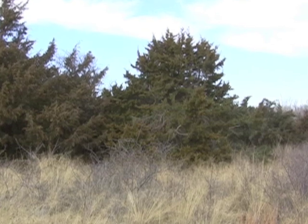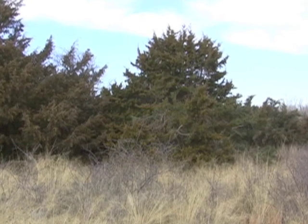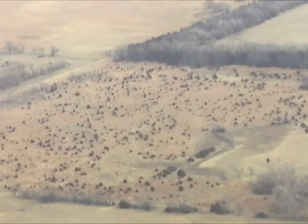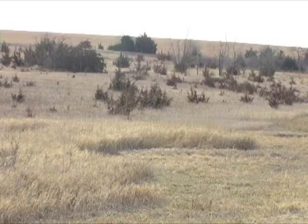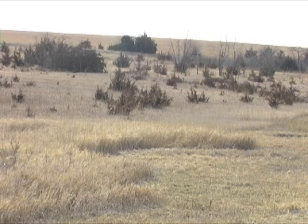Cedar is a valuable wildlife tree, but it can quickly cause trouble. It spreads rapidly and chokes out good grassland habitat. Many Kansas Wildlife and Parks public lands are undergoing treatment to remove excessive cedars.